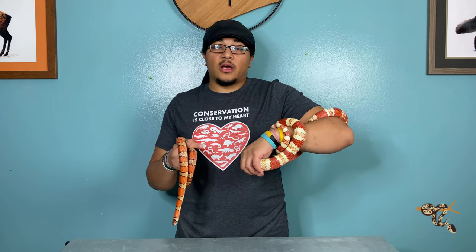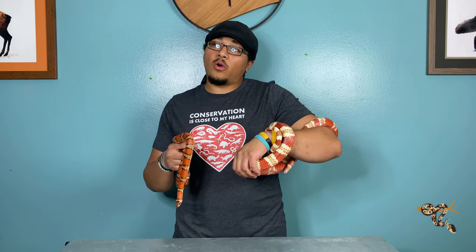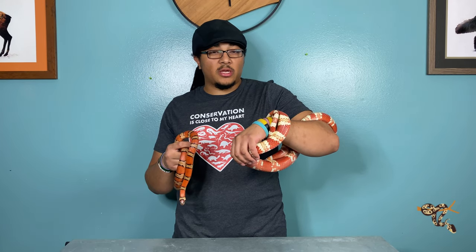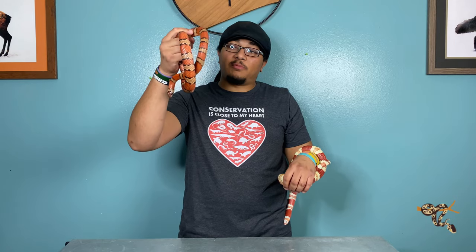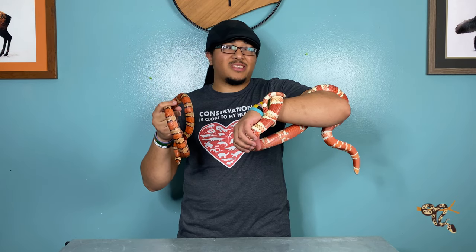Someone asked me: what's the difference between a milk snake and a king snake? To be completely honest, there isn't actually a whole lot of a difference.